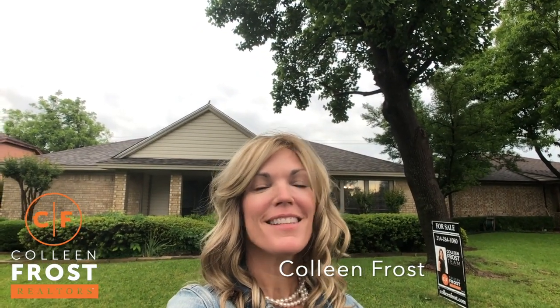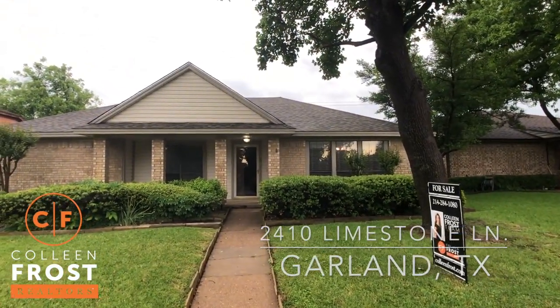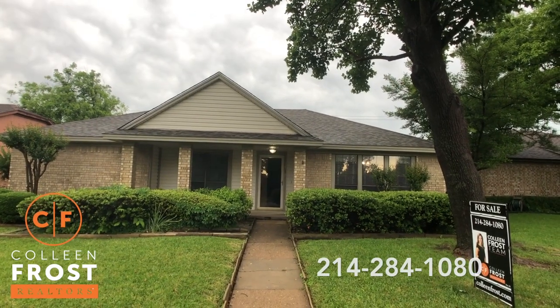Hi, it's Colleen Frost. Check out our new listing at 2410 Limestone. We are in the beautiful city of Garland, Texas, and this is a precious one-story home, ready for a lucky new buyer.